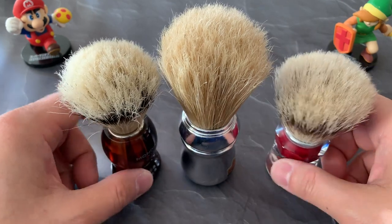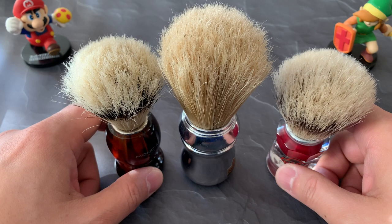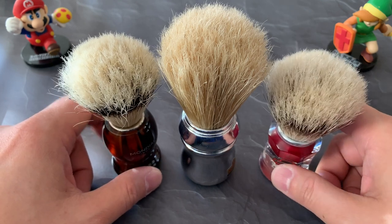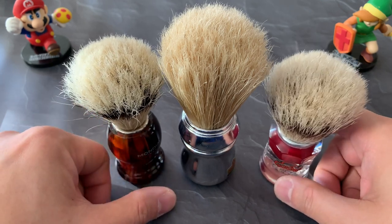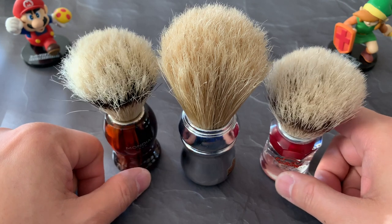Looking ahead to 2023, I do have my eyes on a Zenith boar brush. I used to have the big scrubby and that was too scrubby for me, but thanks to HD Shaves, I found another model I liked. That one is probably going to be picked up within the next month or two, sometime after Christmas.